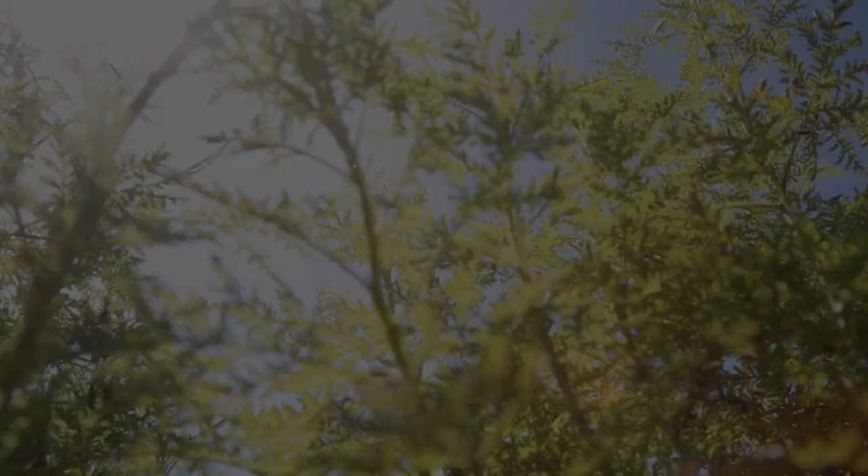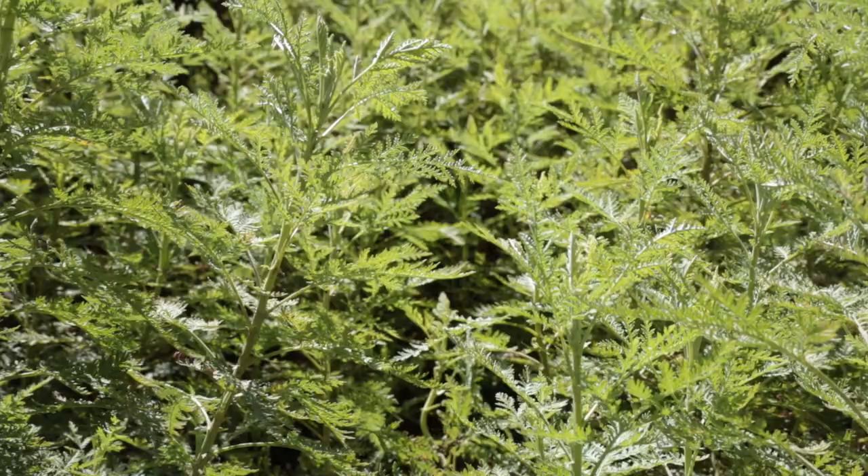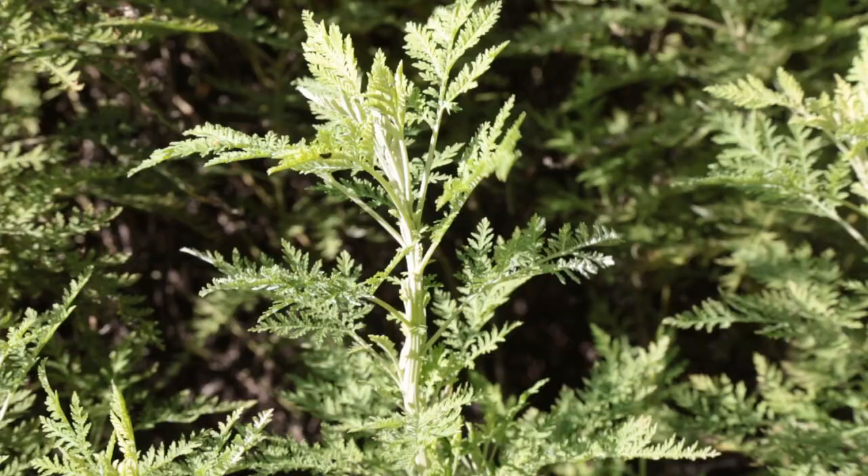Today's subject is Artemisia afra, African Wormwood, in the Asteraceae family. I would tell you the local vernacular names in Zimbabwe if I knew them, but I don't, and surprisingly nobody else does either. I went to the national herbarium and even the director of the herbarium couldn't tell me. But this is a very widely used medicinal plant in Zimbabwe and indeed all over Africa.